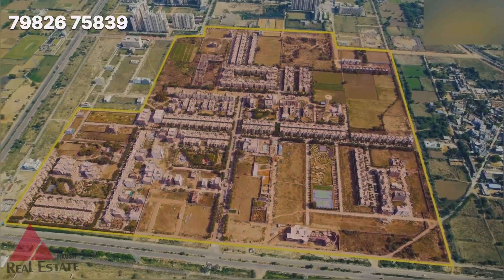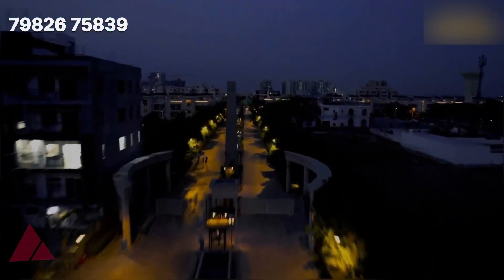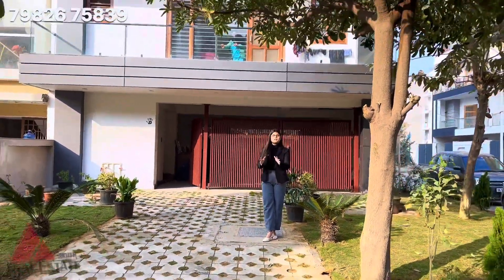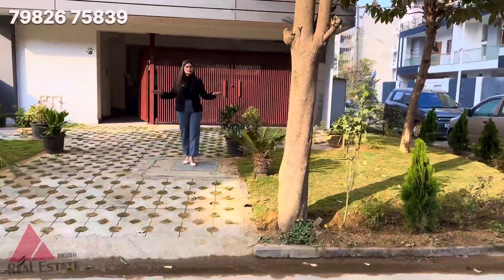There is a builder floor of 190 Gaj. This is the front elevation of this pretty 190 square yard builder floor, and on the front you get a mini garden.